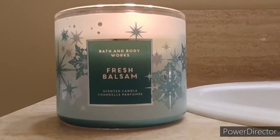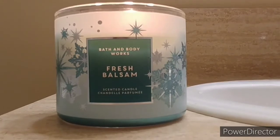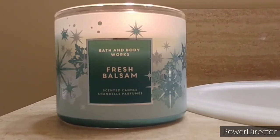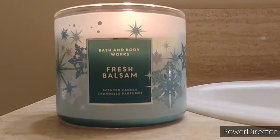Hi guys, welcome back. Today I'm going to talk to you about my candle from Bath & Body. It's called Fresh Balsam. The main notes are woodland balsam, eucalyptus, fir branches, and cedarwood with essential oils.